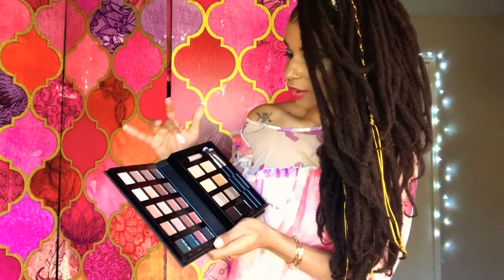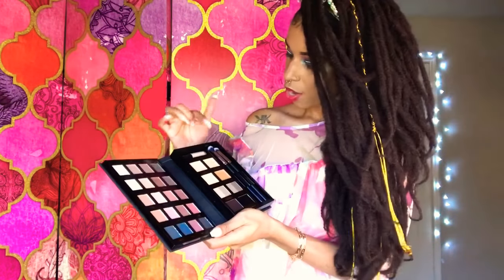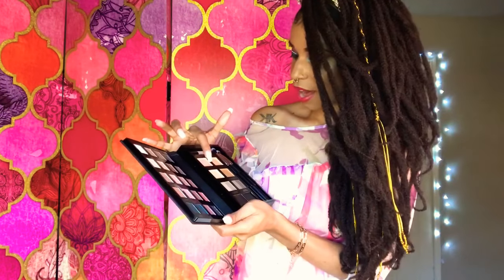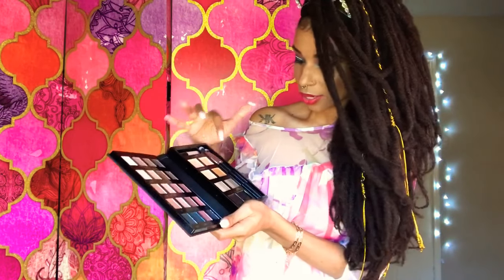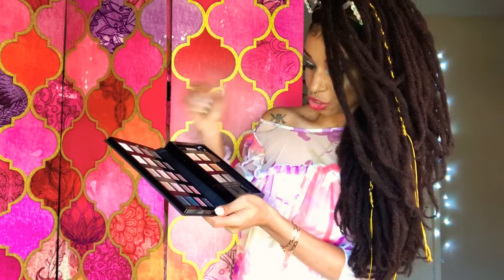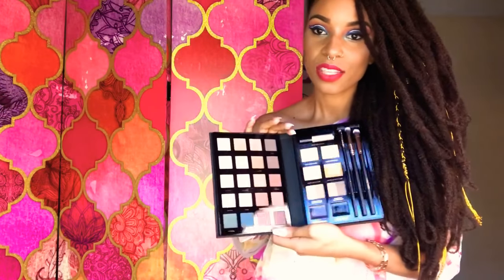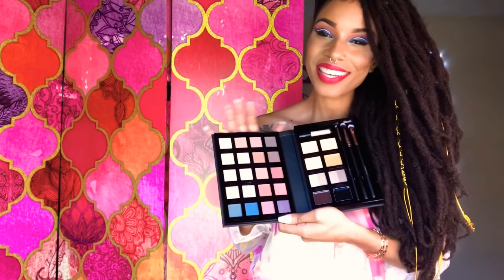And then we have eyeshadow primer. We have these brushes. We have concealers. And also a brown gel liner and a black gel liner. So this book here will definitely come in handy for me.